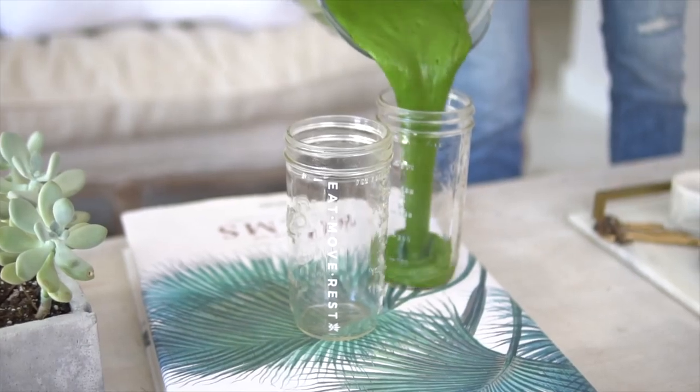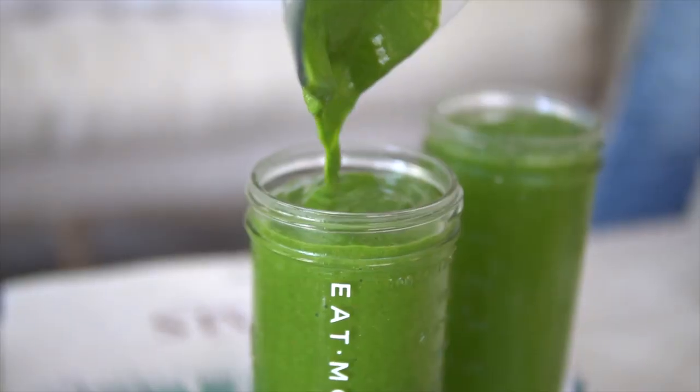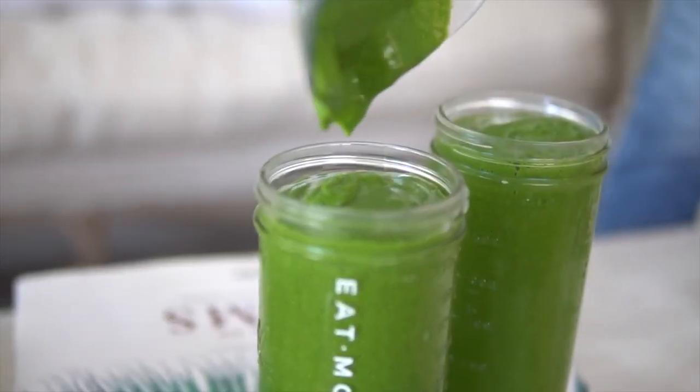This green smoothie recipe is for two — it sustains both Dusty and me every morning. It's easy to take on the go out the door, which is one of the top reasons why we love it. This is great for the whole family, all ages, and you're gonna love the taste of it.